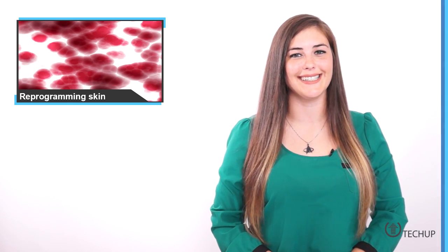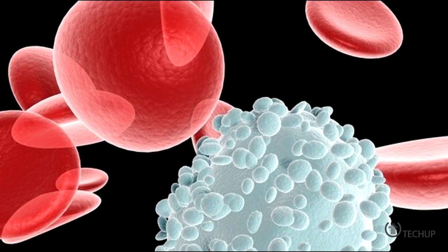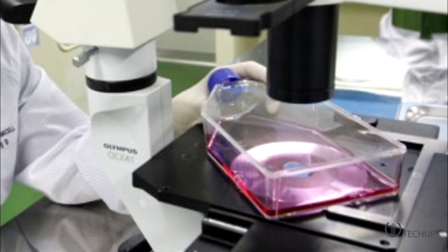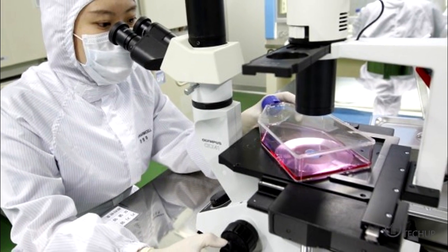Scientists are working on turning human skin cells into transplantable white blood cells capable of attacking disease. Researchers have developed a quick and easy method that involves just two ingredients for the conversion of skin cells into white blood cells. The technique will eventually be used to supply patients with personalized immune cells capable of attacking diseased cells or even tumors.